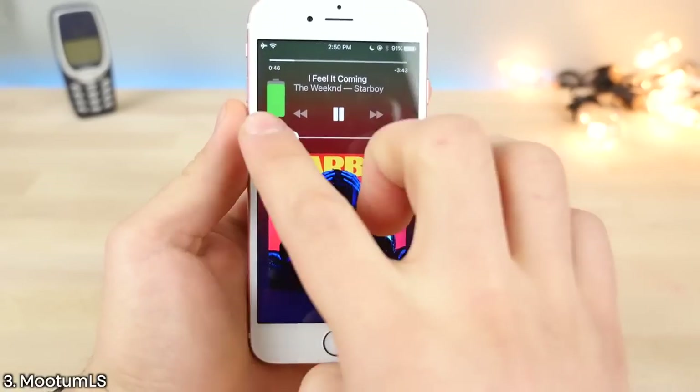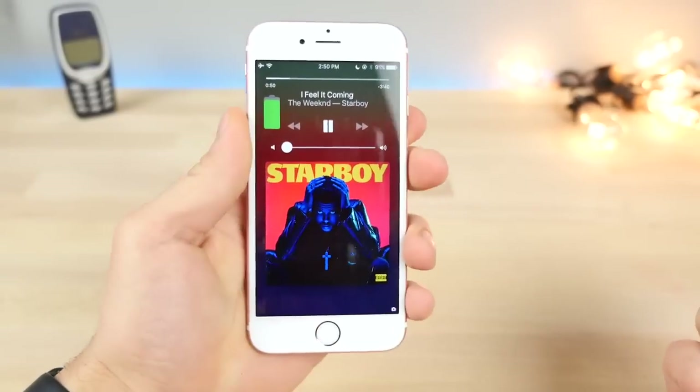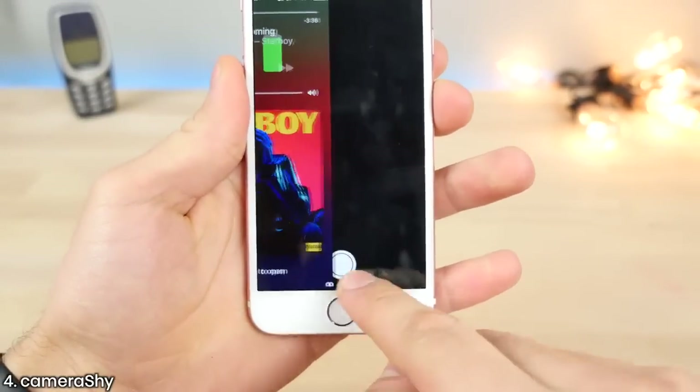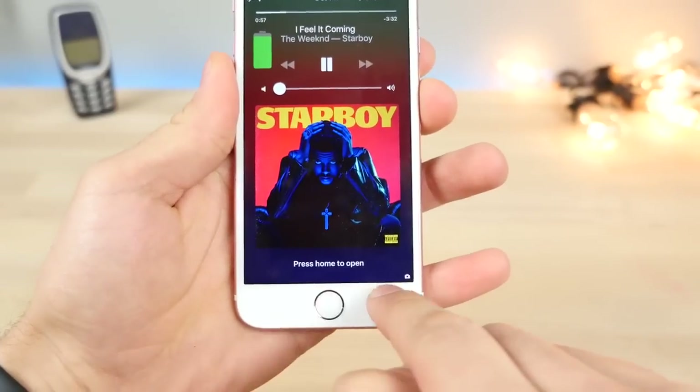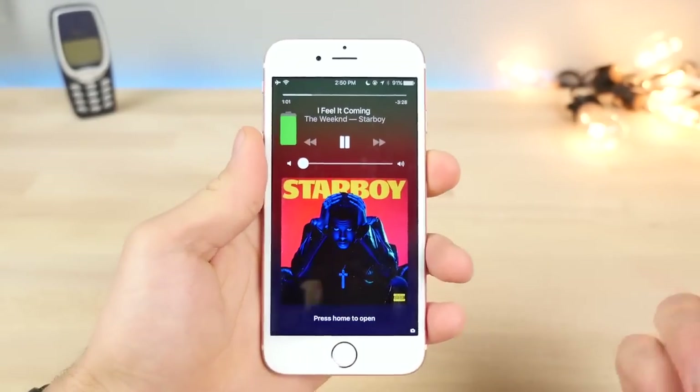This is Mutom LS. It gives you the battery meter in a very nice display on the left of your lock screen. And with Camera Shy on the bottom right, it migrates the little camera icon from the middle all the way to the right, so you can easily distinguish where the camera is.